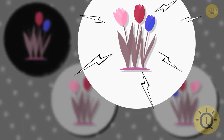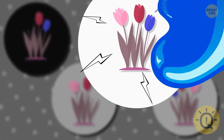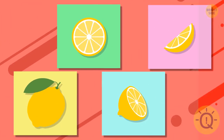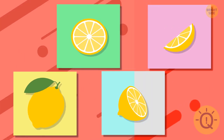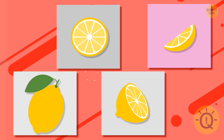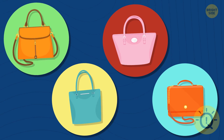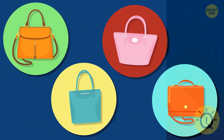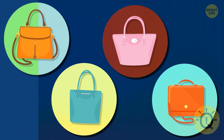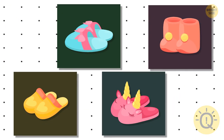Although these flowers are the same purple color, only the second one matches the original. Can you recognize the lemon? It's this one. Let's see if you can find the right bag. There it is. What about the slippers?